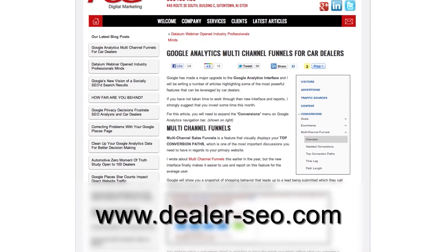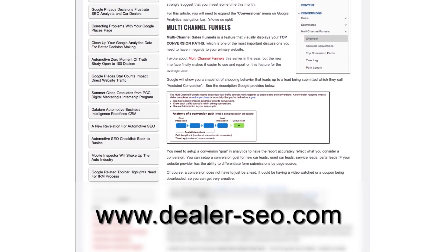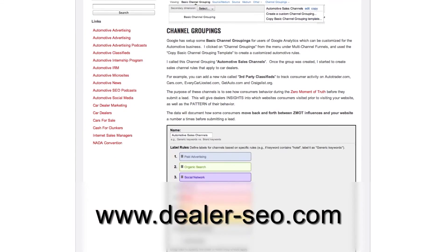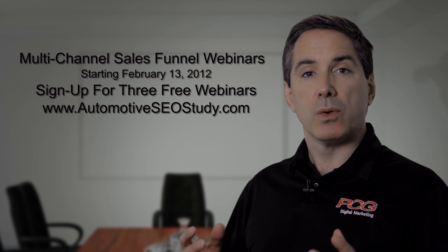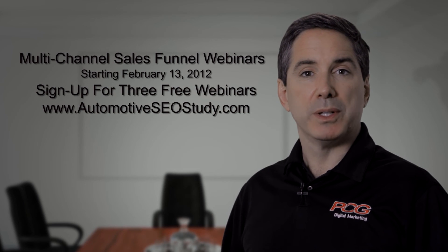So if you'd like to read more about Google Analytics multi-channel sales funnels, just go to our blog and take a look at the article. Or just Google 'multi-channel sales funnel' and you'll see a number of Google resources that can help your dealership really understand the ROI and the influence of your digital investments in the zero moment of truth.